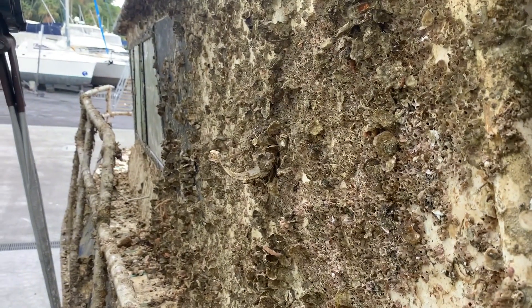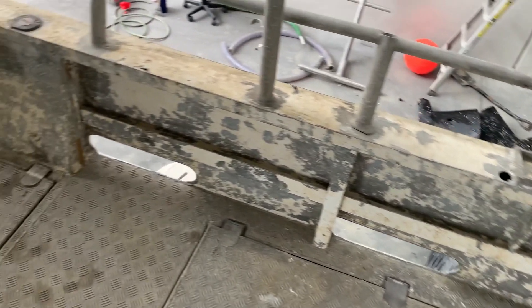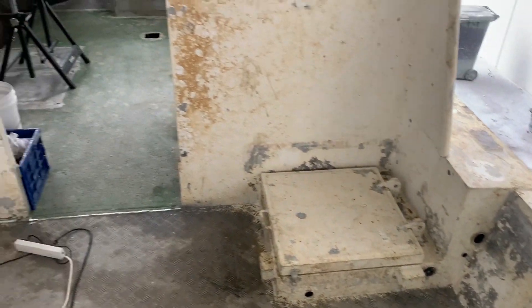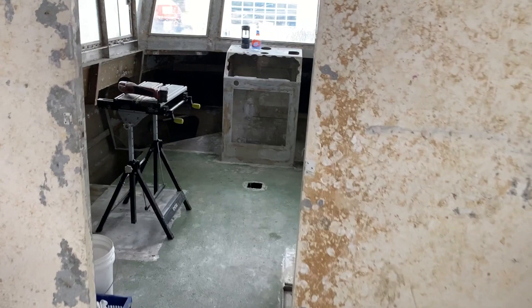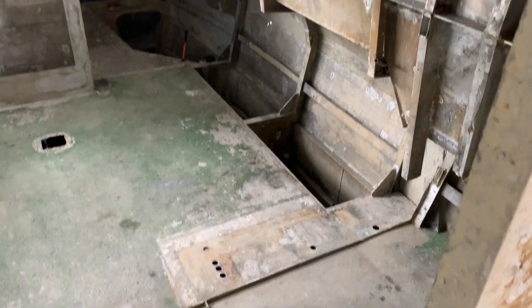Here you can see the side of the cabins — originally the whole cabin side was like this. This was after we'd cleaned all the shellfish off and cleaned the worst of the sludge out. We could actually see the floor, the walls, the roof. Got all that mud out, all the shellfish out.